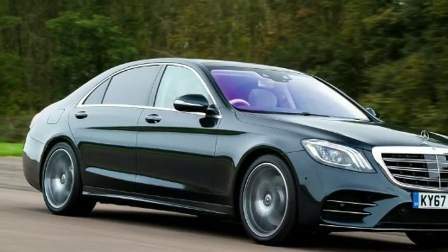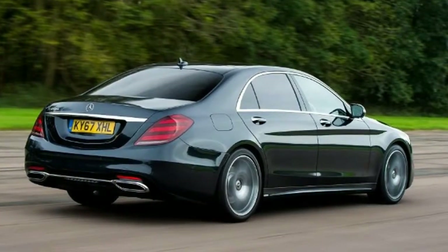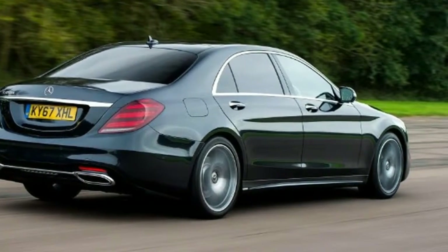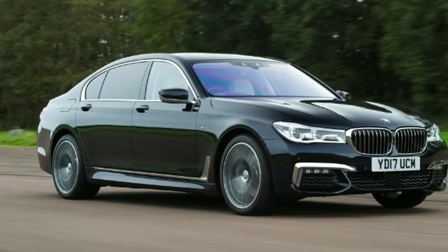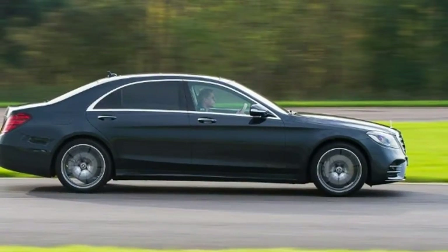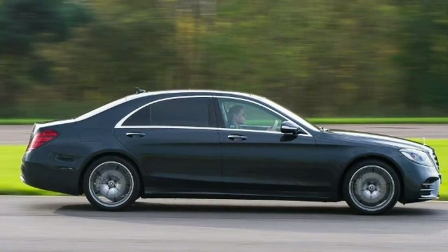Mercedes S-Class vs BMW 7 Series. The latest Mercedes S-Class meets the BMW 7 Series in a limo battle that's raged for decades. Despite the push towards SUVs, the best luxury cars you can buy are still traditional four-door limousines. These long wheelbase models are built with comfort and luxury at the core of their designs, and with that comes loads of high-tech equipment, plush interiors and world-beating ride quality.